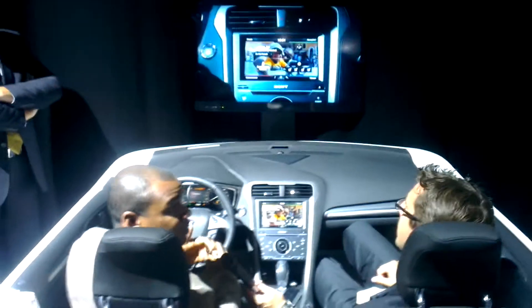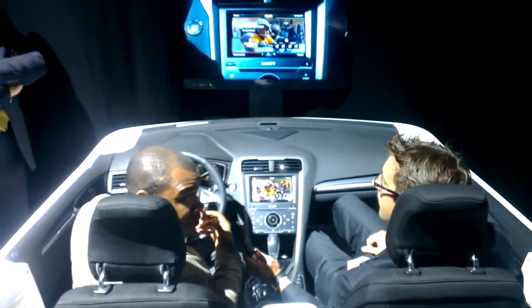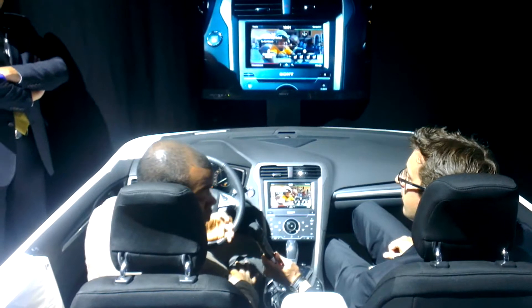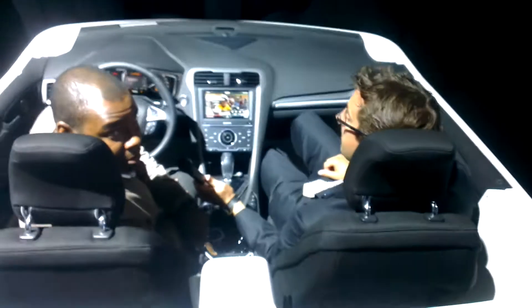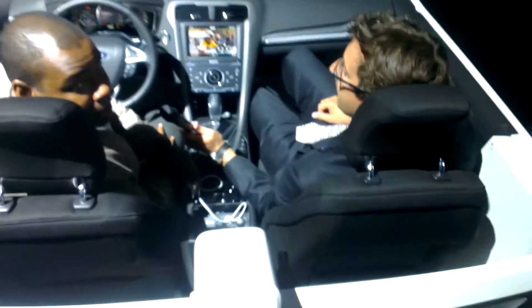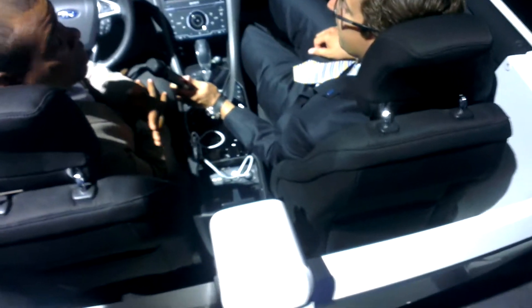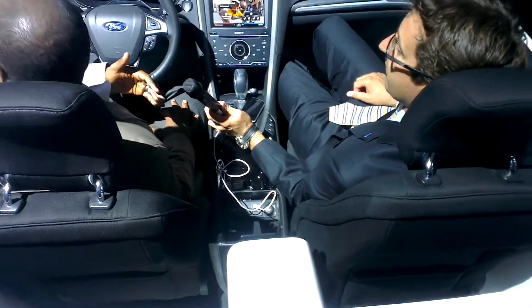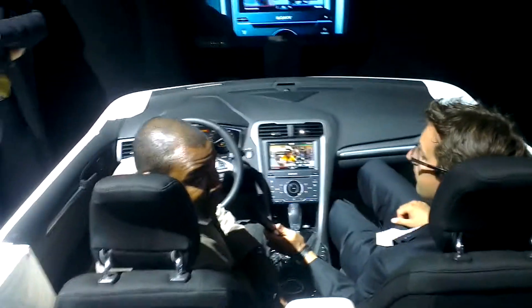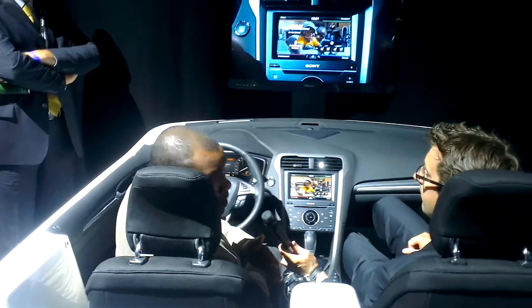We're integrating portable devices into the vehicle seamlessly using voice control. It starts in the center console. We have two USB ports for a portable media player and USB thumb drive. We also use the USB ports for software updates because the system is upgradable. We also have an SD card slot for navigation backup software.